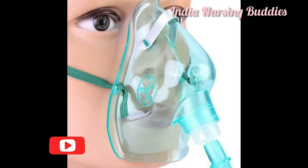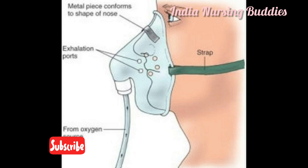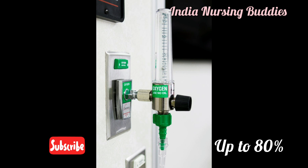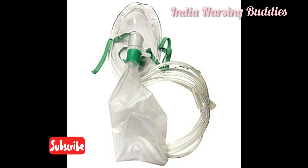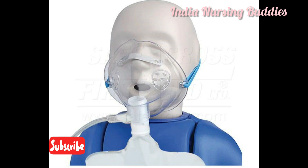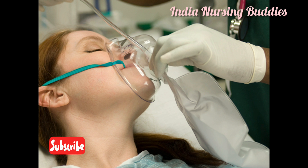The partial re-breathing mask is similar to the face mask but additionally has an oxygen reservoir bag and side ports. It is used to deliver oxygen concentration up to 80 percent. The side ports are covered with one-way discs to prevent the entry of room air and facilitate carbon dioxide exhalation. During inspiration, the child inhales oxygen coming from the reservoir bag. During expiration, some carbon dioxide is blown into the reservoir bag and the remainder is exhaled out.